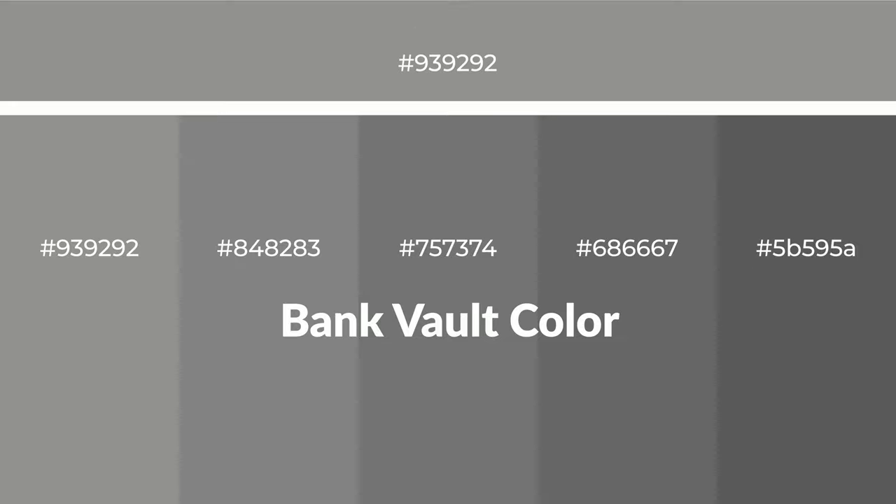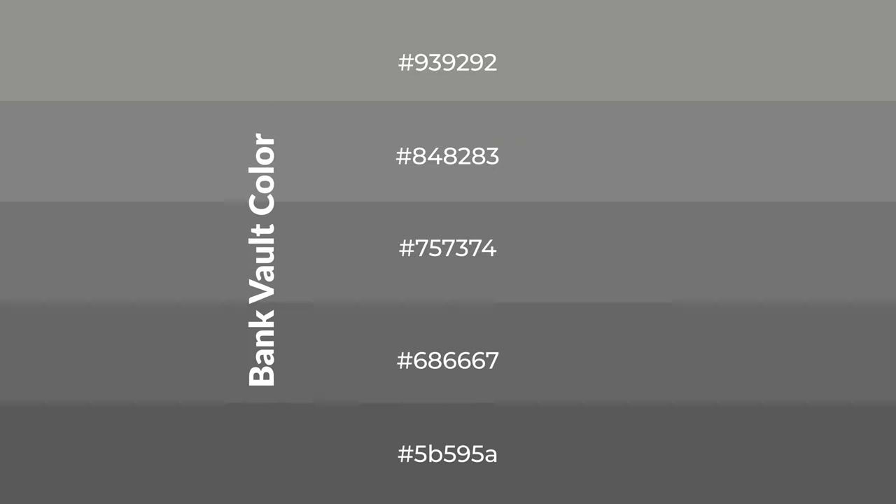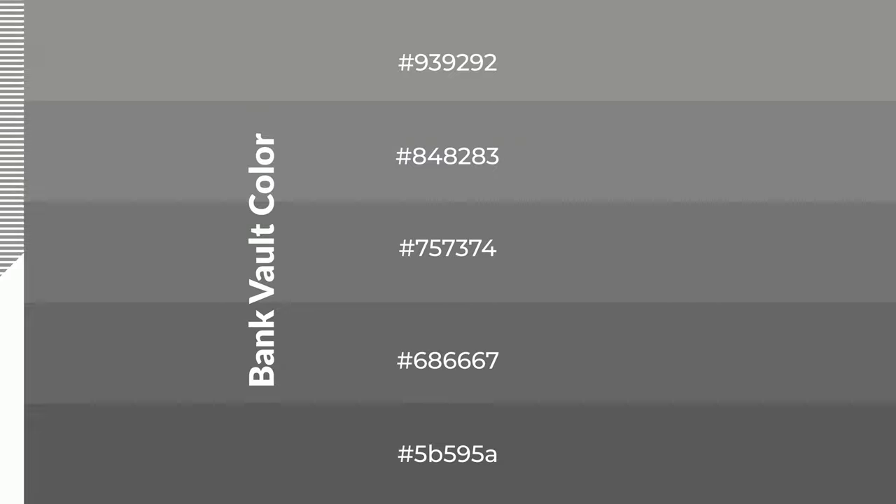Warm shades of bank vault color with gray hue for your next project. To generate tints of a color, we add white to the color. Tints create light and exquisite emotions. To generate shades of a color, we add black to the color, and it is used in patterns, 3D effects, and layers. Shades create depth and drama.